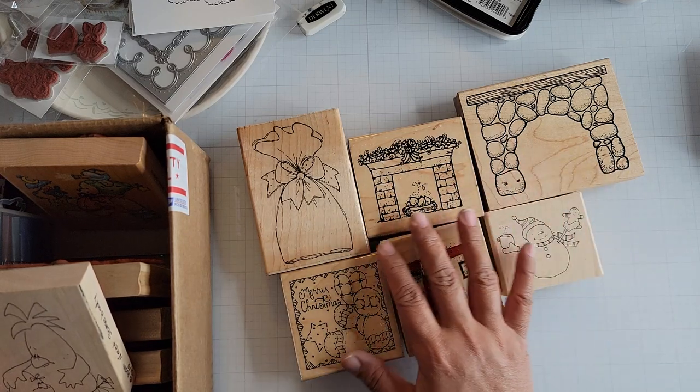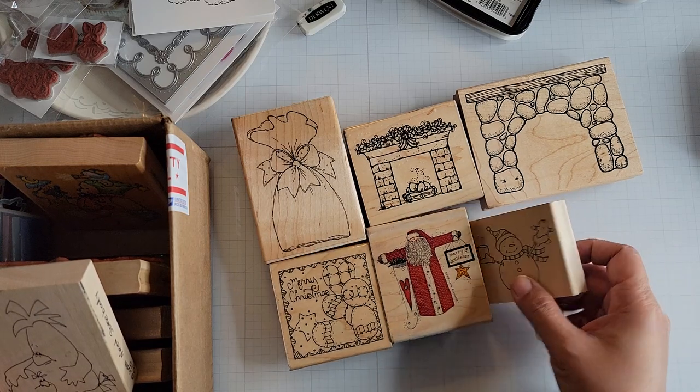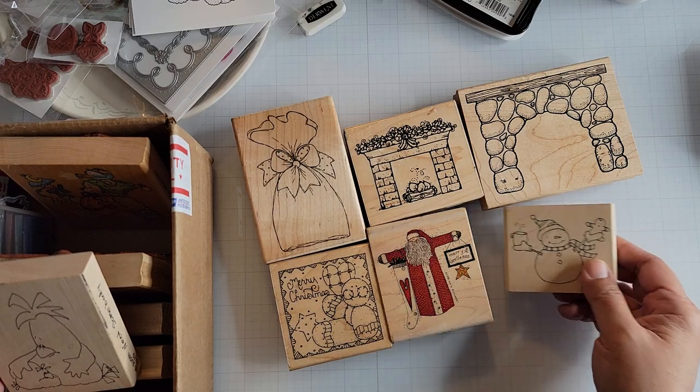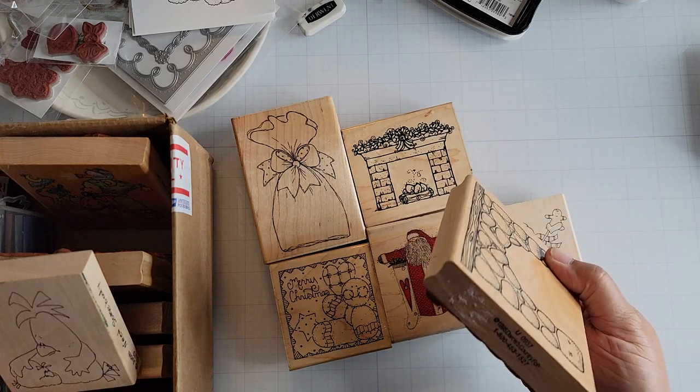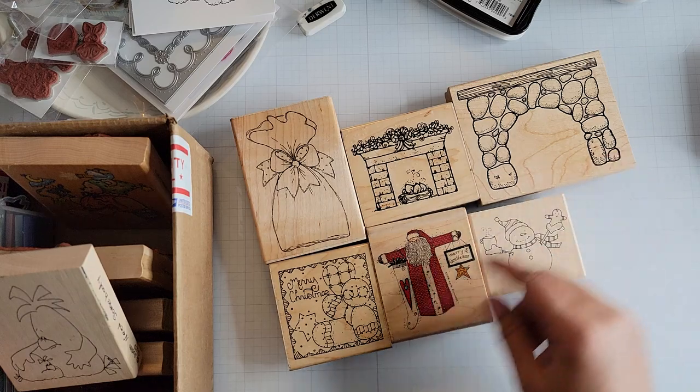I'm going to try and show you all the Christmas-related ones first, or winter. This is an Inky Antics stamp by Tammy DeYoung. I've got a Darcy's — U0957 — it's a fireplace, in case you guys are wondering.